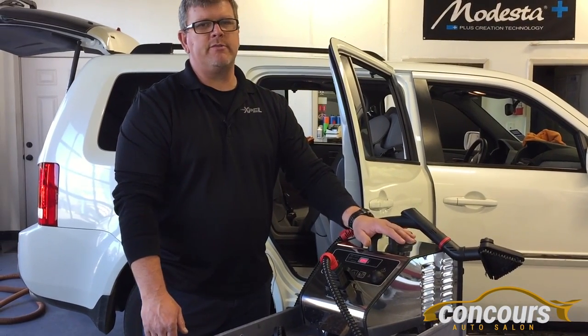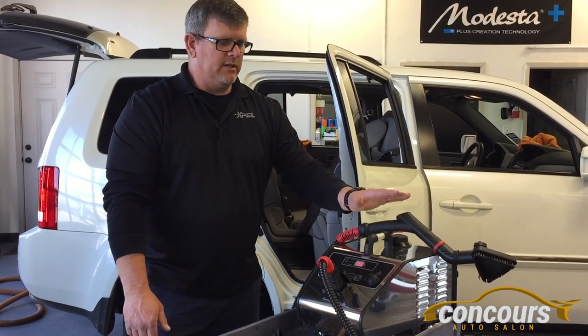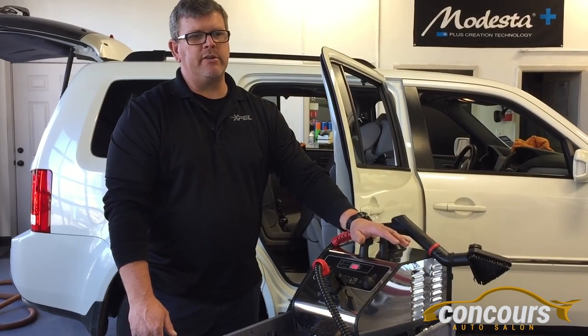This is the second steamer we've purchased from him in the last five years. The one that we purchased over five years ago is still going strong. I highly recommend them.